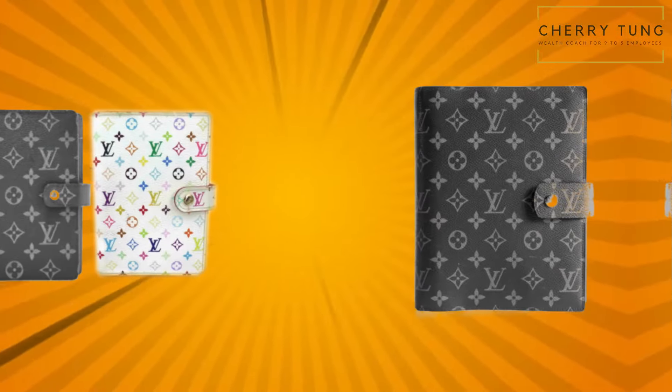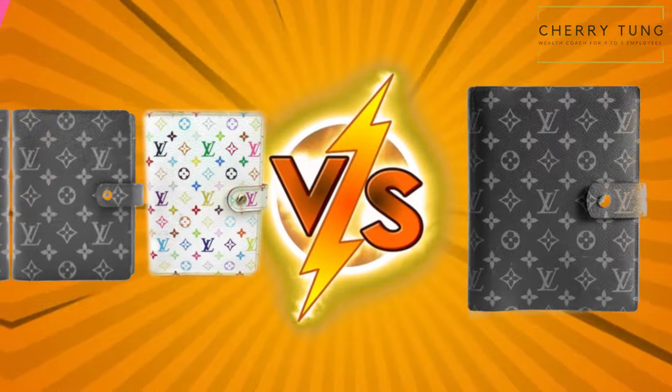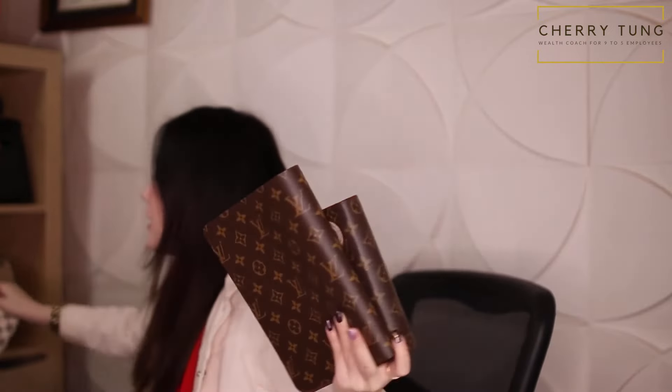Let's compare this with my MM agenda and my PM agenda. So this is my desk agenda, this is my MM agenda, and this is my PM agenda. These are the three sizes and you can see the desk agenda is a lot larger than the MM agenda. I also have this Louis Vuitton lookalike from Amazon. Let's compare the two sizes — they should be pretty much the same. They're pretty much the same from this view, the front, and from the top.